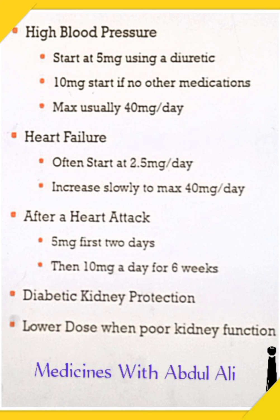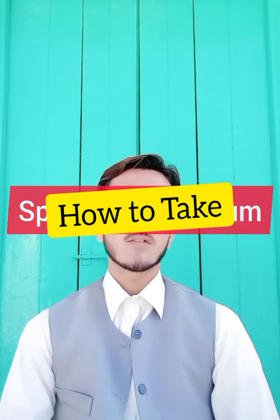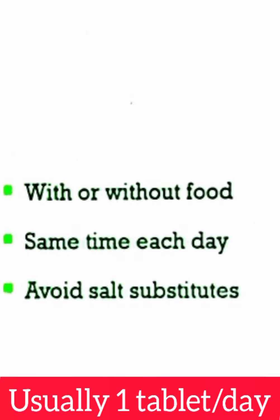For diabetic kidney protection, the dose will be adjusted by your doctor. Do not adjust it on your own without a prescription — you will harm yourself. If your kidney function is poor, the doctor will adjust your medicine accordingly and will suggest lab tests to check your minerals and salts in your blood.